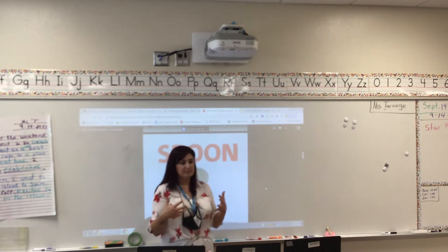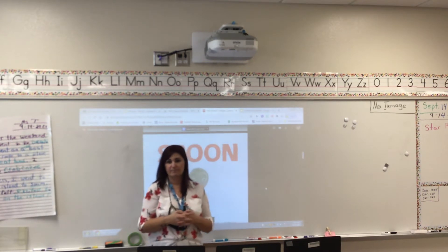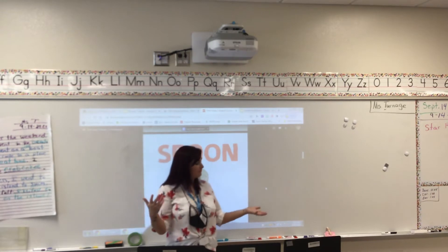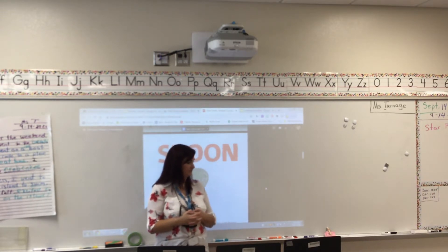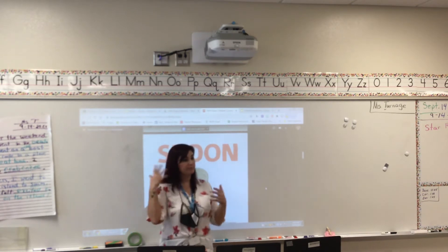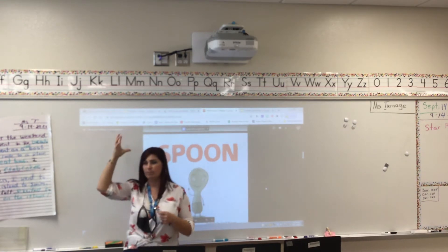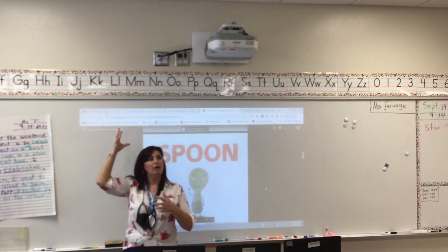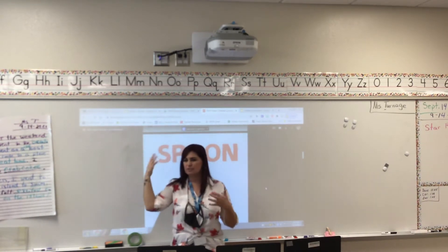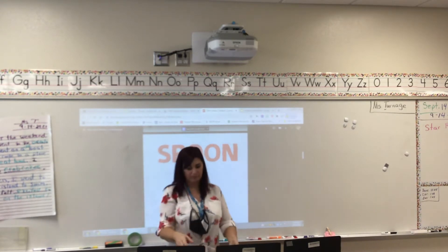And "realize" — what does it mean if you realize something? Maybe it's clear, maybe you can see something. Maybe you remember something you forgot. Remember when you get a good idea and you have that light bulb go off in your head and you're like, "Oh, I just realized that!" That's what it means. You just understood, you got it, it became clear to you.